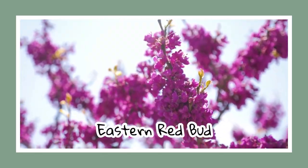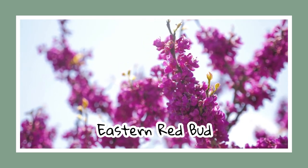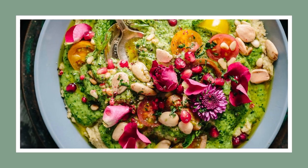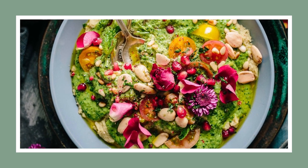Eastern redbud, a small tree that makes a big statement, is up next. If you're a fan of tree shade, you'll love this tree as it only takes around two years to become suitable for shade. Fun fact: its pink petals have been used in salads.